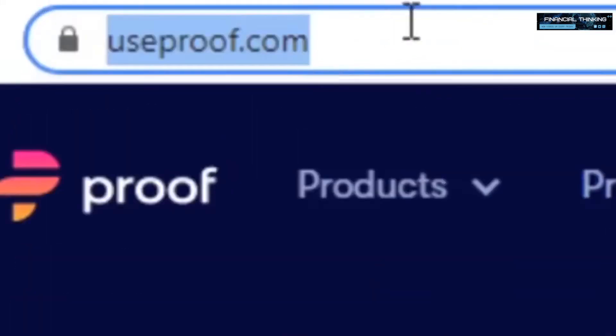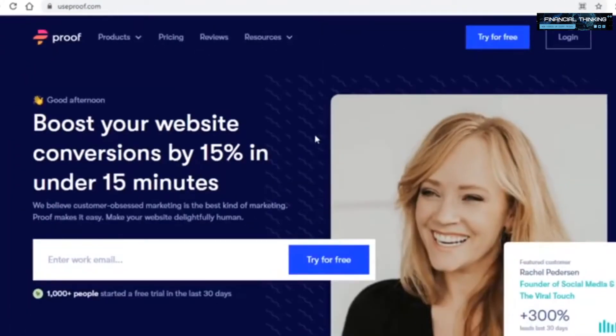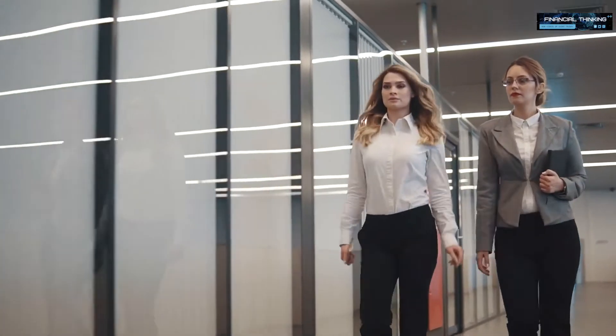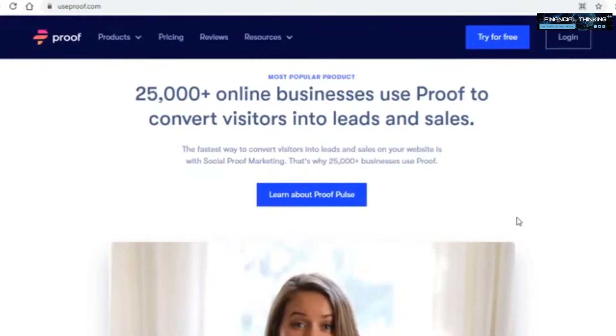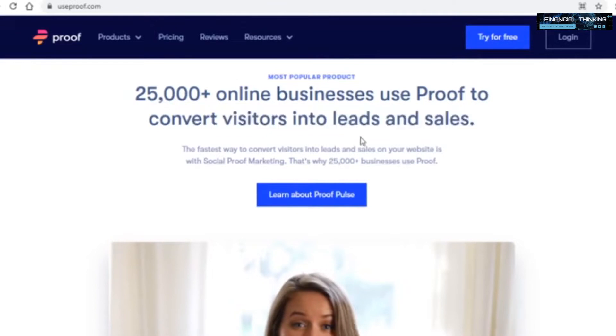The main platform we'll be going over today — and the platform that will pay us — is useproof.com. We'll be using this with just one other platform later on, so it's a relatively simple and straightforward strategy to earn money online. UseProof is a website that helps people get more conversions on their site — in other words, it converts visitors into leads and sales.